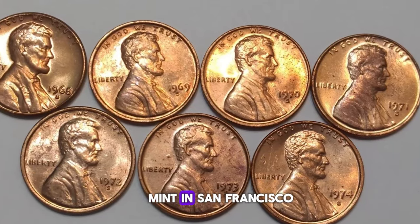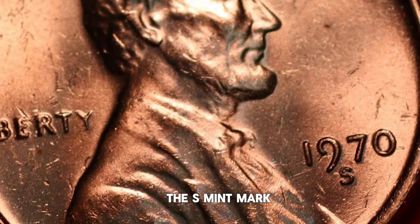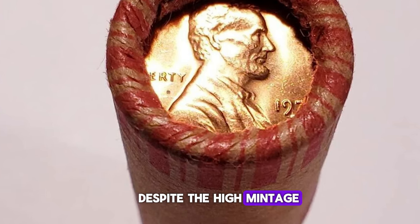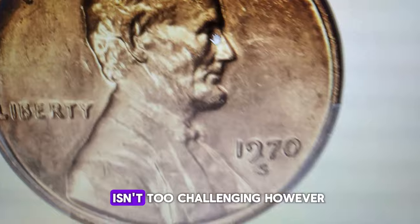In 1970, the U.S. Mint in San Francisco churned out over 693 million Lincoln cents. The S mint mark beneath the date signifies the San Francisco branch of the U.S. Mint. Despite the high mintage, finding a circulated 1970-S cent, whether it's the large date or small date variety, isn't too challenging.